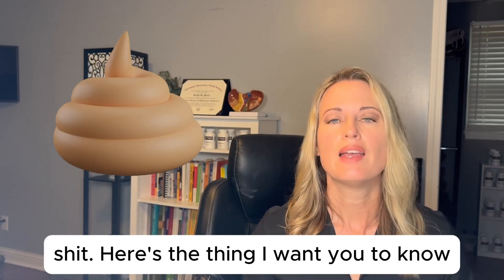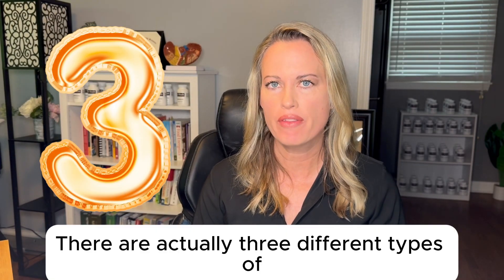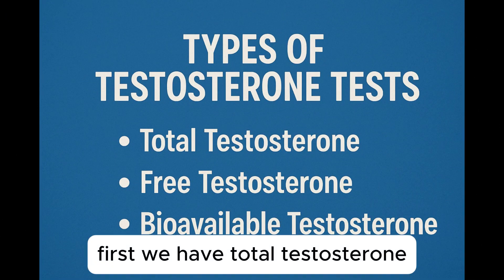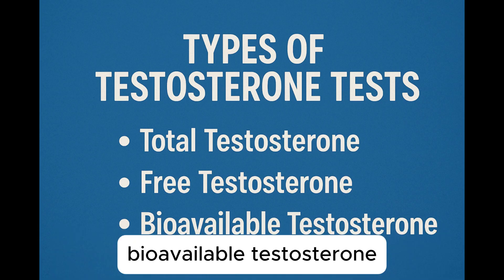Here's the thing I want you to know: there are actually three different types of testosterone tests. First we have total testosterone, then we have free testosterone, and then we can also look at what we call bioavailable testosterone.